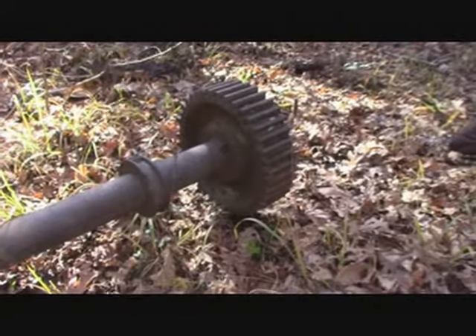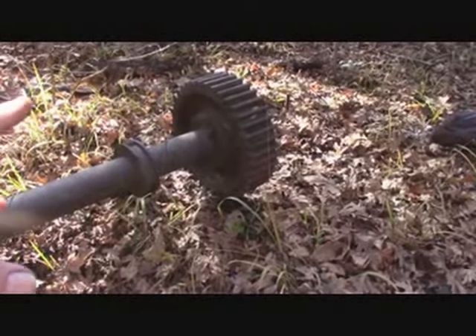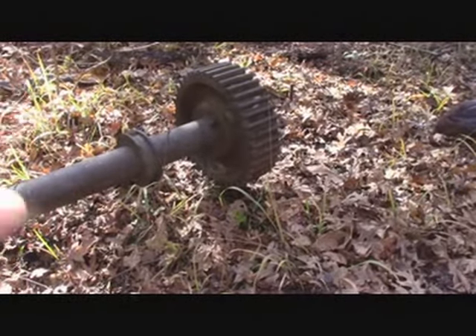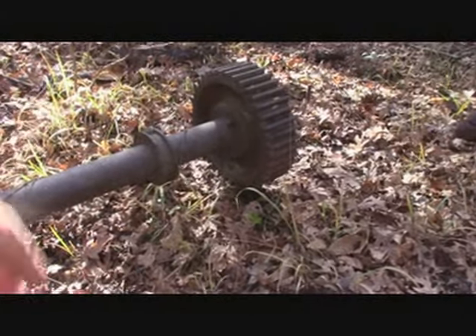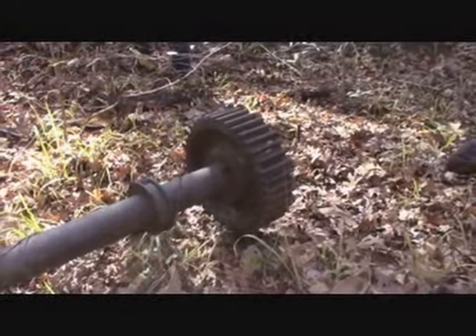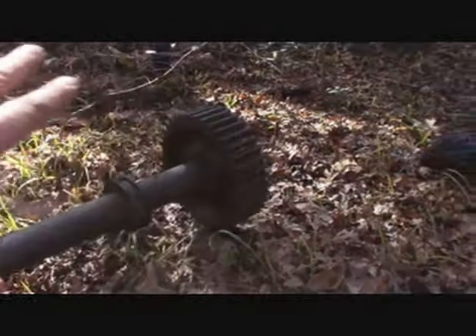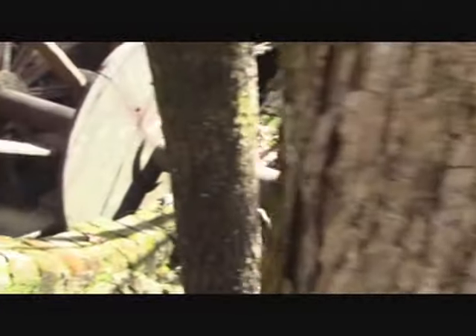You can see the spindle right there. They had a power plant right here with a big motor — it was probably first steam-driven, using steam to supply electricity, and then later converted to all-electric. This is the main spindle which the power plant used to turn this giant fan.